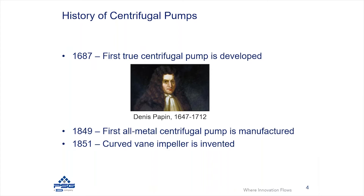There are various modifications and design changes that have gone on through the years. In 1849, we had the first all-metal centrifugal pump that was manufactured.